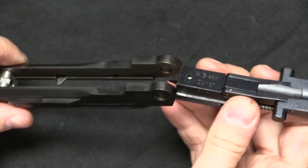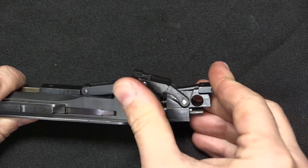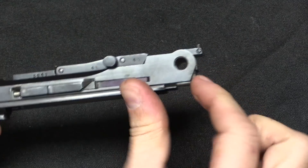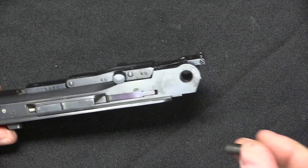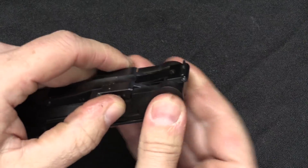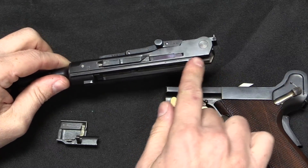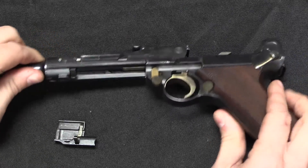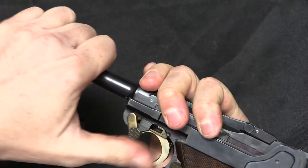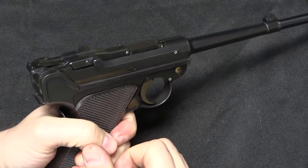Now install the .22 bolt assembly — slide it in right on the rails. This can be a little finicky to put in; get it over the trigger. Once it's dropped in, you can see it lines up with the main pin hole, so take your pivot pin and put that in. Now slide this back onto the frame — note there is no mainspring hook here because we're not using the original pistol mainspring, just the spring in the conversion kit. Slide it on, pull it back just like reassembling the original parts, put on the side plate, lock it in place, and now you're ready to use it.